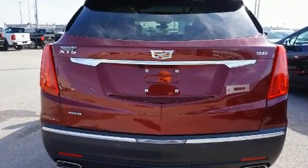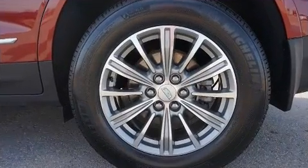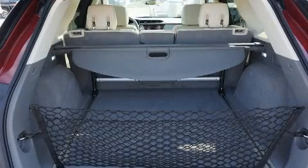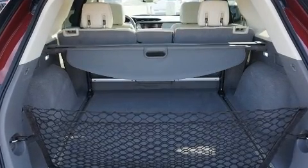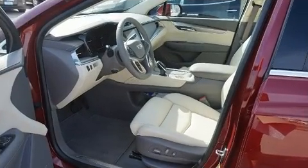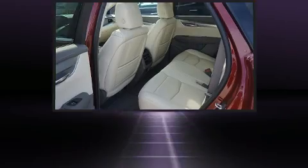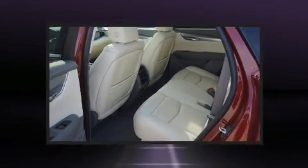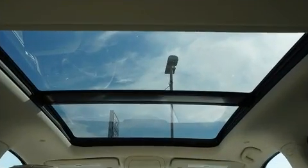Well-tuned suspension and stability control deliver a spirited yet composed ride and drive. A wealth of standard features mean that you no longer have to sacrifice, like leather upholstery, a built-in garage door transmitter, a power seat, automatic dimming door mirrors, a power rear cargo door, rain-sensing wipers, and a split-folding rear seat.